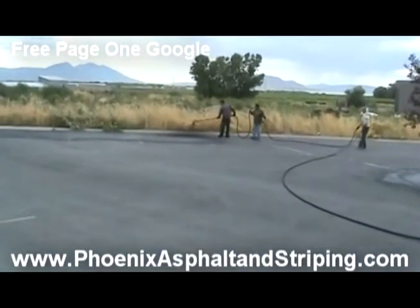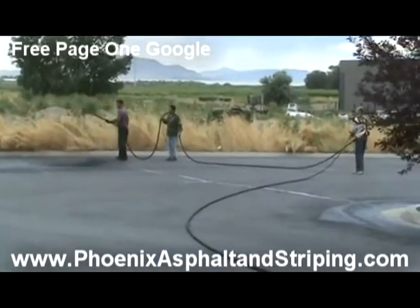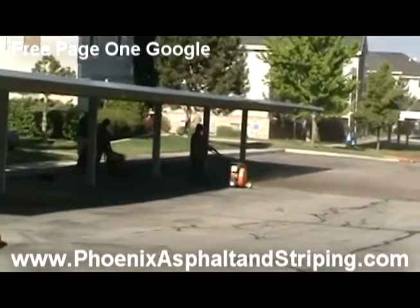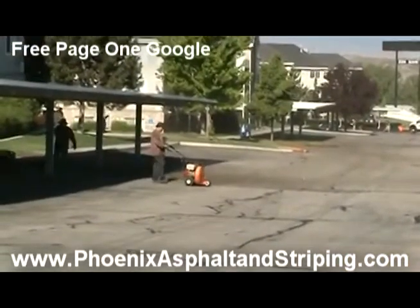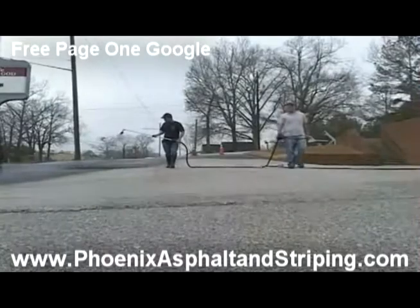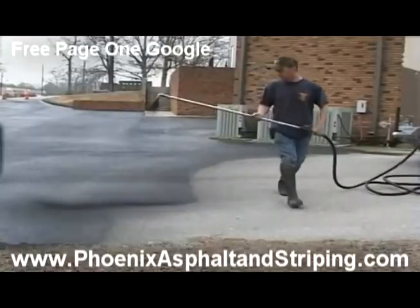Now here in Phoenix, with the extreme weather conditions of 115 and sometimes as low as 30 degrees, the seal coating material that we apply must be of the highest quality. Here at Phoenix Asphalt and Striping, we pride ourselves on spending that extra dollar to provide the highest quality material available to our clients.